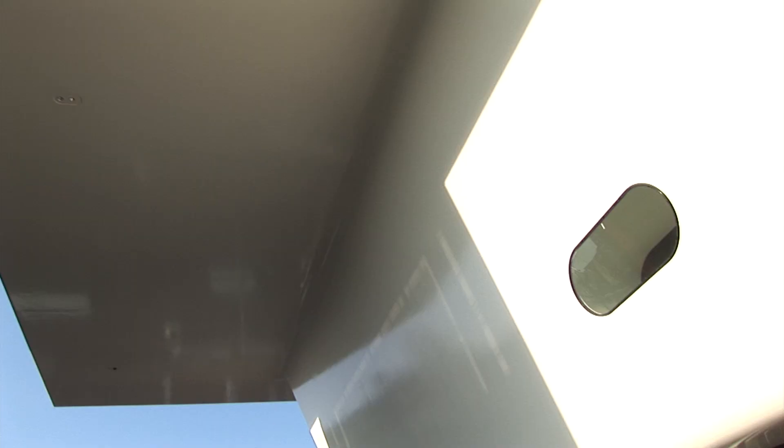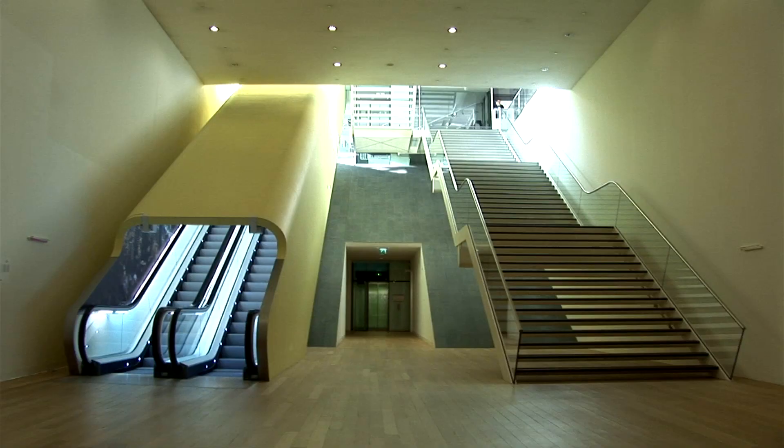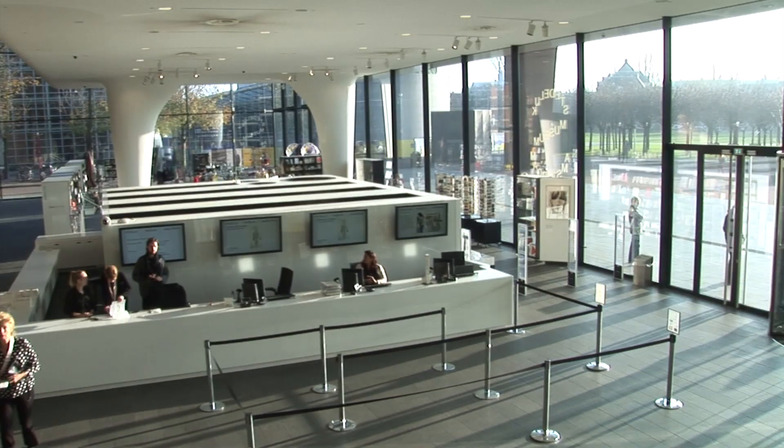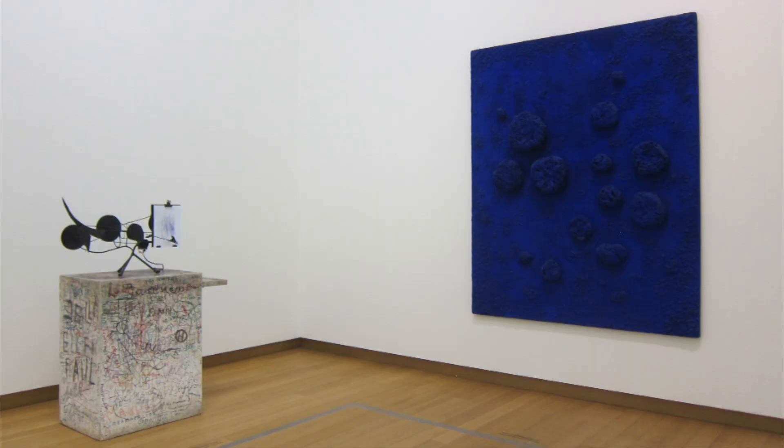In 2012, after eight years of work, the new Stedelijk futuristic wing designed by Bentham Crowell architects opened. The new wing, sometimes referred to as the bathtub, consists of a large glassed entrance with galleries for temporary exhibitions both on the upper level and in the basement.